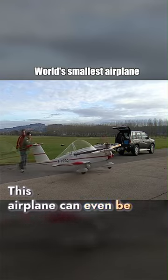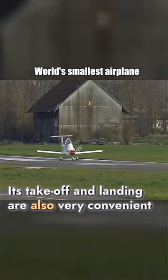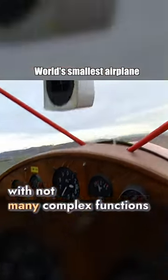This airplane can even be pushed around by hand. Its takeoff and landing are also very convenient, requiring less than 200 meters of runway. The control of the aircraft is simple, with not many complex functions.